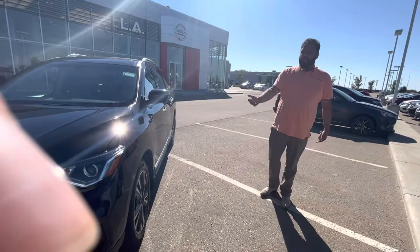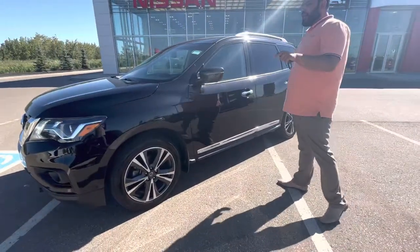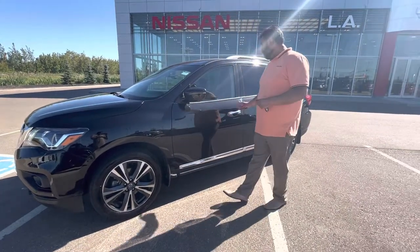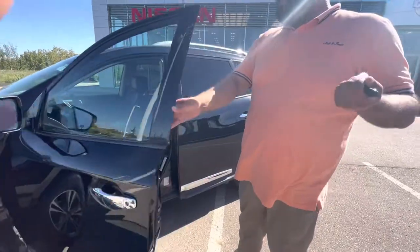Moving on to the side, you do get your two-tone gorgeous alloy wheels, practically brand-new tires, 360 camera as well, keeping you nice and safe on the road. Keyless entry on this one, and I do have two keys for you with a command start as well.